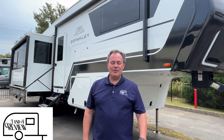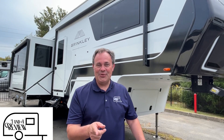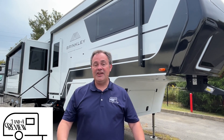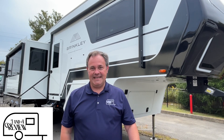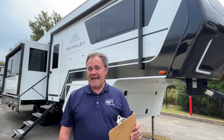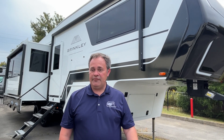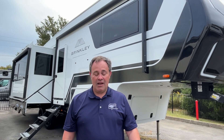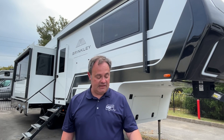Hey everybody, J and A Review, and we are on the road. Today we are at ANL RV Sales here in Sevierville, Tennessee, and we'd like to say a special thanks to them for allowing us to be out here on their lot and shoot these videos. Today we're excited to bring you a 2024 Brinkley Model Z, model number 2900, so let's get started.